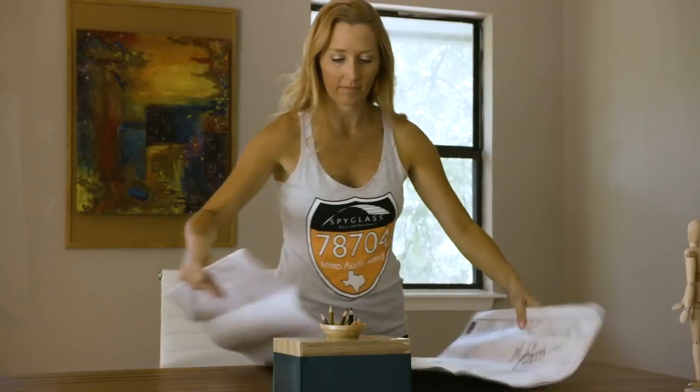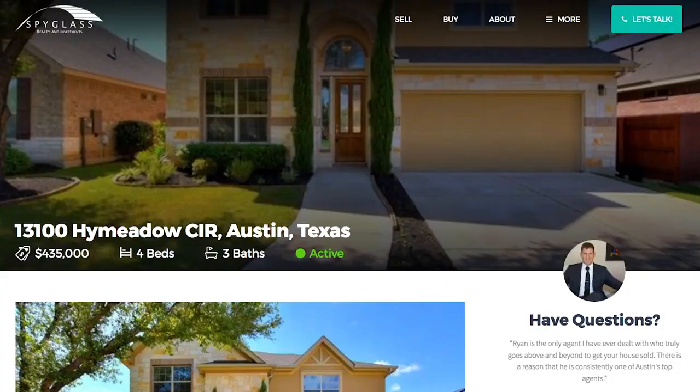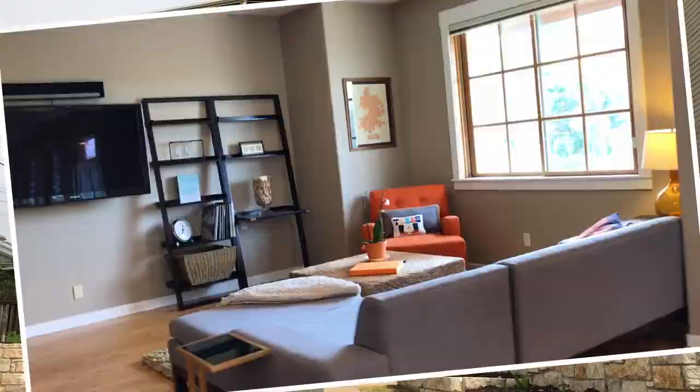Staging the house to doing renovations for clients, and then following that up by exceptional marketing — hiring the best professional photographer and we do a professional video. Today I've got another hot listing to tell you about.